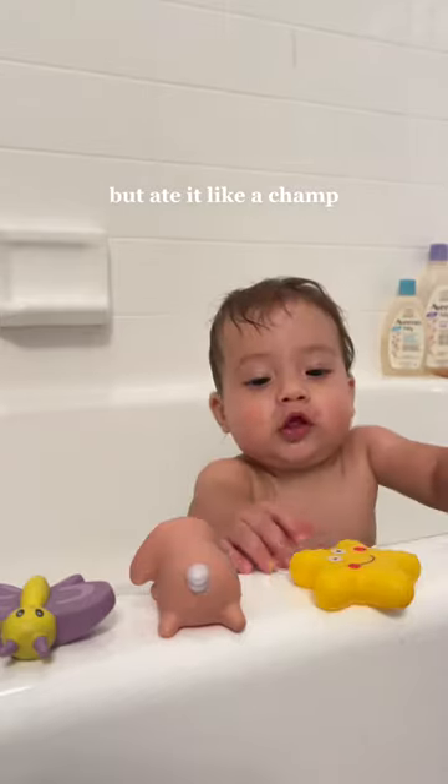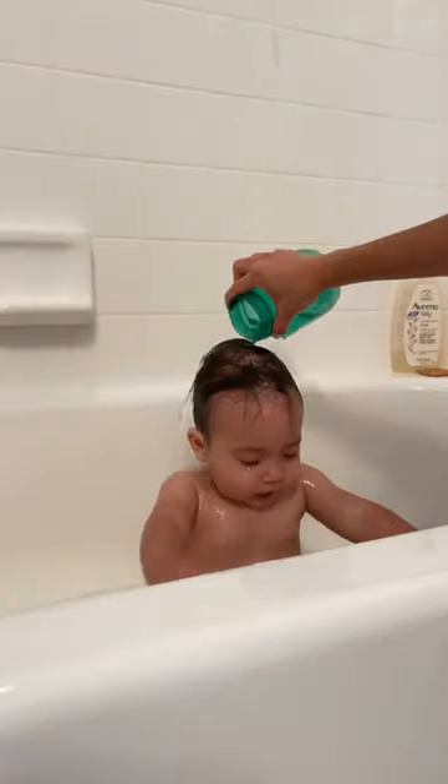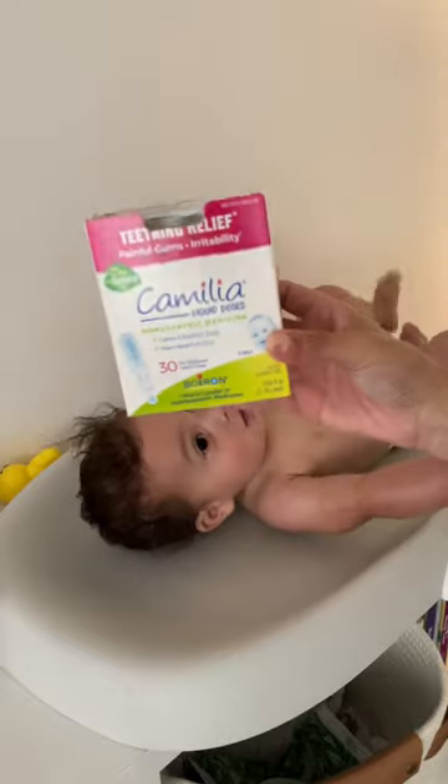Colton has been getting brave trying to stand, and today he took his first spill but took it like a champ. After his bath, I used Aquaphor all over and for his dry spots, gave him his teething drops, got him dressed, and then I let him play before his feeding.